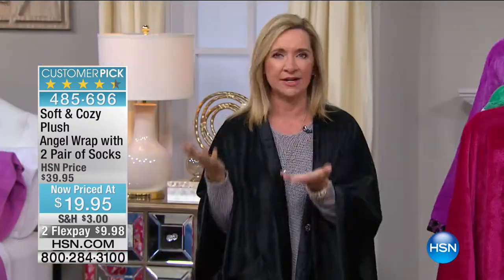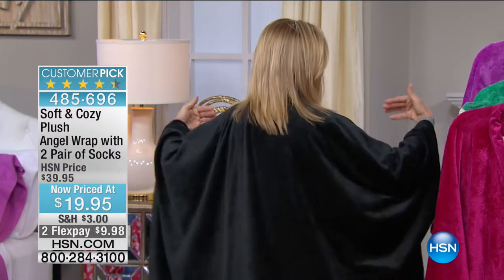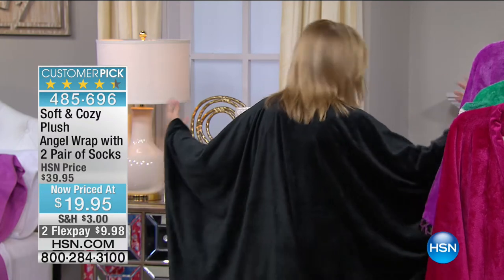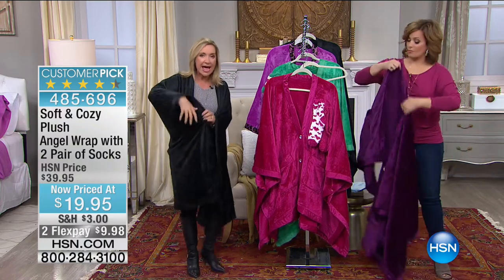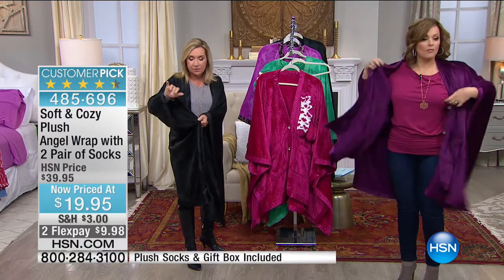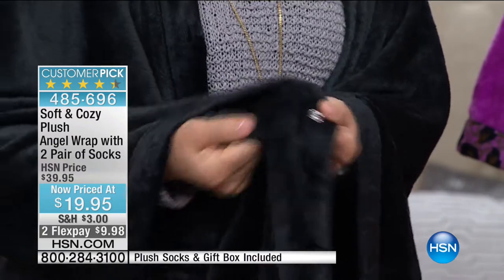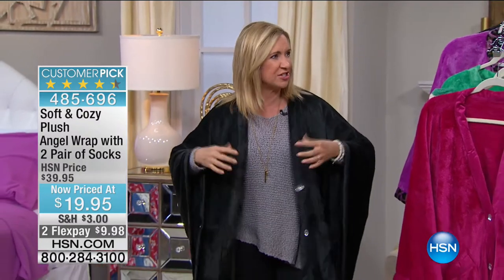The Soft and Cozy line launched about six years ago and has become a phenomenon here at HSN. We'd all love to stay in bed all day, but unfortunately we have to get up. What's so nice about this is you can just throw it over your shoulders. Unlike a throw, it really does fit you and stay in place. Look at the length in the back — even if you're sitting, you have all this underneath you.